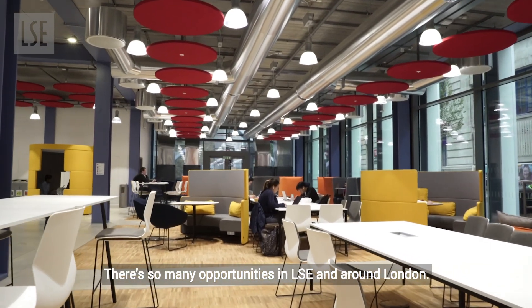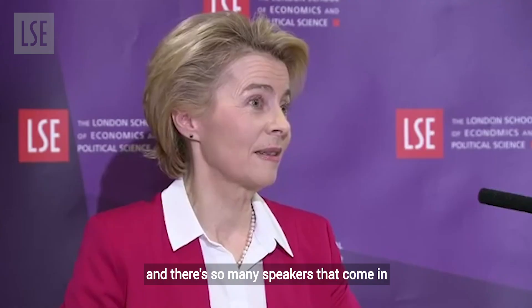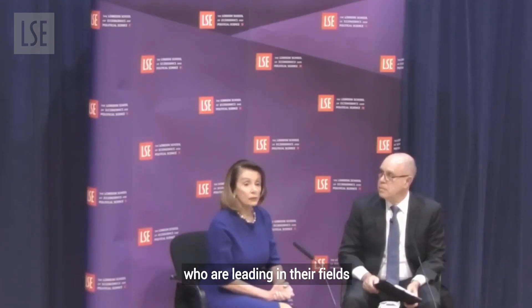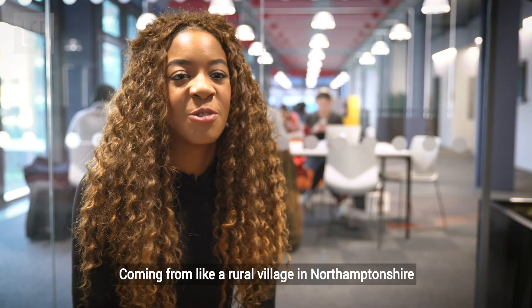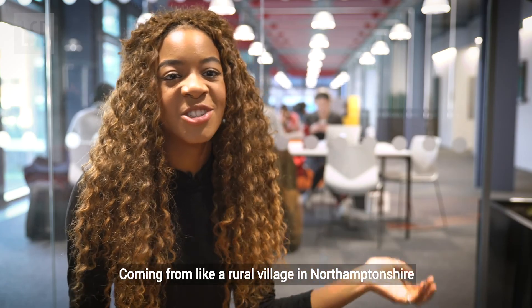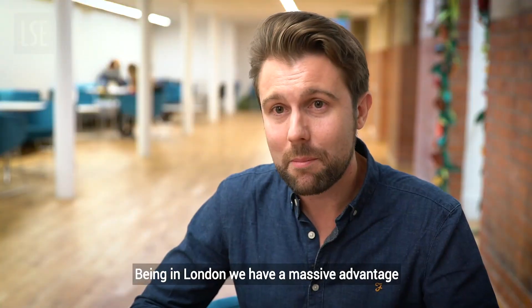There are so many opportunities in LSE and around London. The public lecture series is amazing and there are so many speakers that come in who are leading in their fields and really relevant to my degree. Coming from a rural village in Northamptonshire to living in a big city like London has been amazing. Being in London we have a massive advantage.